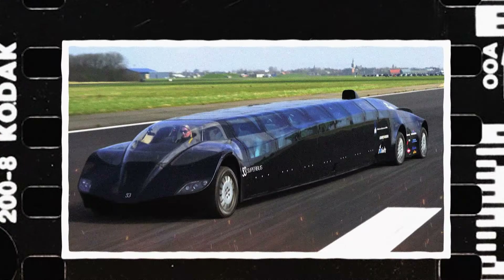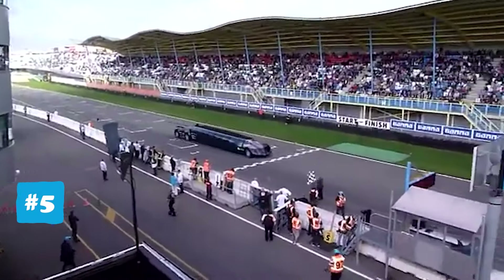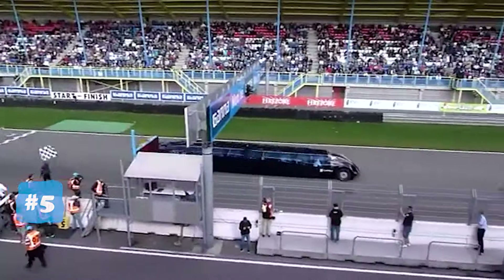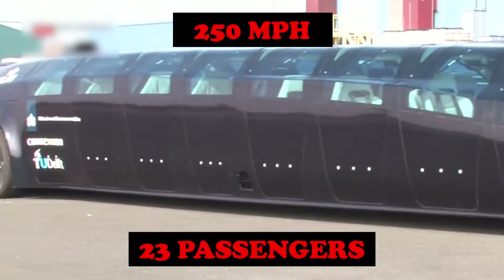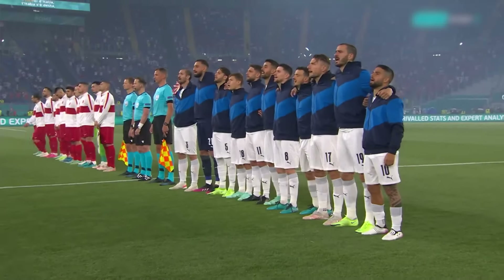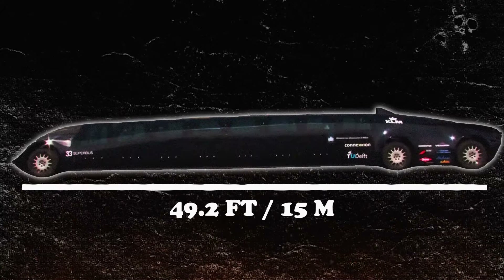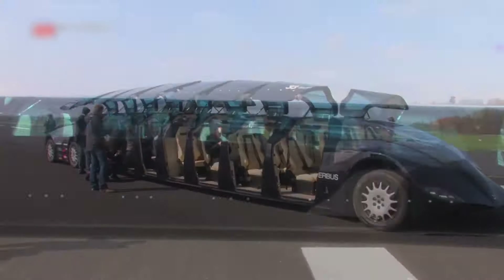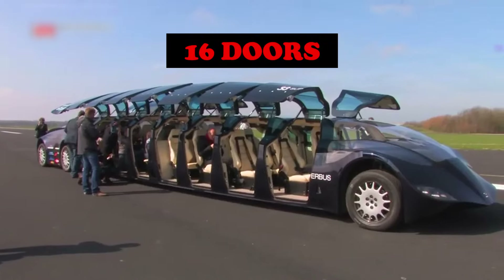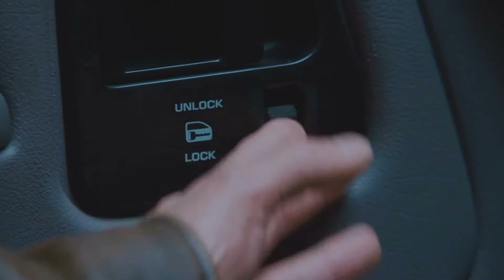This is the Superbus 800, a high-speed electric limo car capable of going up to 250 miles an hour with 23 passengers on board. 23 — that's like two football teams! This 15-meter-long car was created at a university in the Netherlands. And to make things even crazier, it has 16 doors.